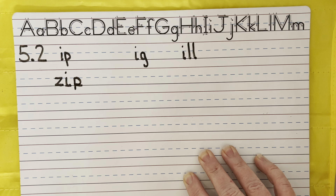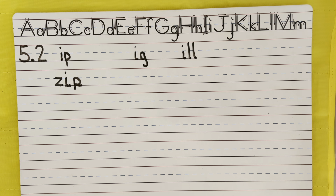The first word we're going to do is zip, like moving very quickly. Zip. My first question is: which family does that fit in?